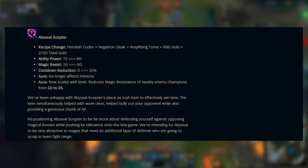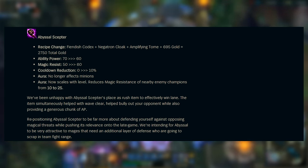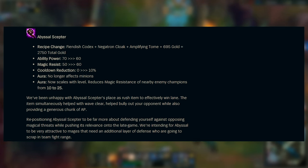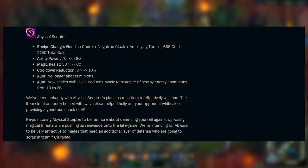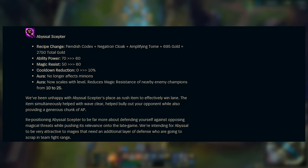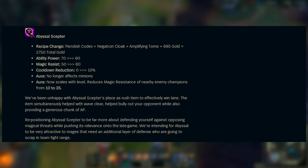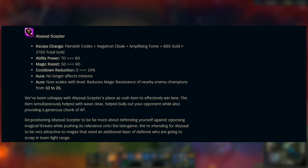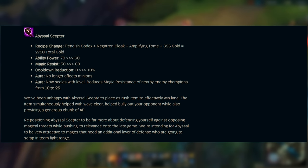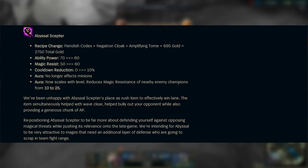Very similar to Zhonya's Hourglass in its rework direction is Abyssal Scepter for the magic resistance component. This one will also now require a Fiendish Codex, adding 10% CDR, and will cost 2750 total gold — a significant increase. It offers less ability power but a bit more magic resistance. Its passive reducing the MR of nearby enemies will no longer affect minions, and it now scales from 10 up to 25 MR reduction based on level, rather than a flat 20. The intention is to make it not something you rush to win your lane, but rather a situational utility item you pick up when you specifically need the magic resistance.